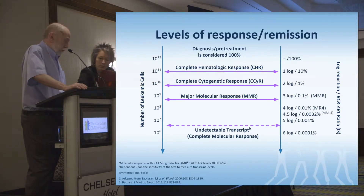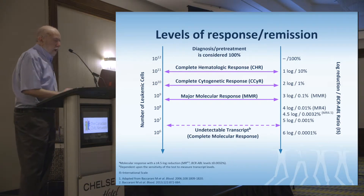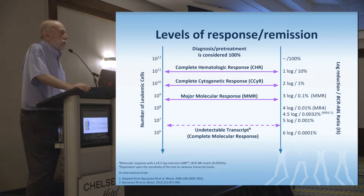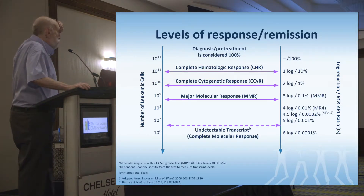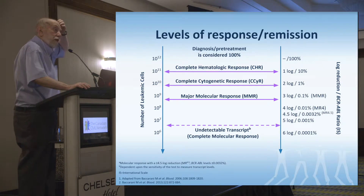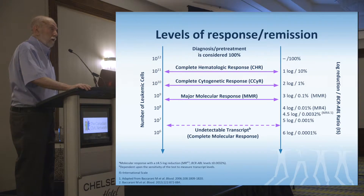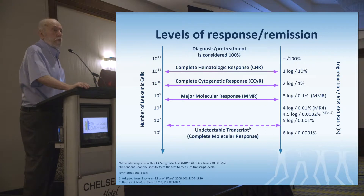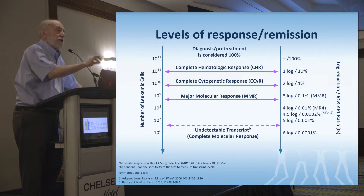What we have is something called the PCR, or the log reduction from a standardized baseline. From that came something called the international standard, comparing results across labs. Part of the international standard involved comparison to these baseline labs, and this has gone even further. A colleague in England worked with the World Health Organization to set up worldwide standards, which are now absolute — only companies making standards to send out to labs around the world can access them.